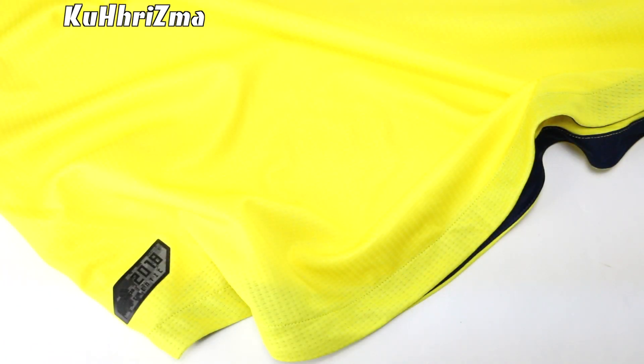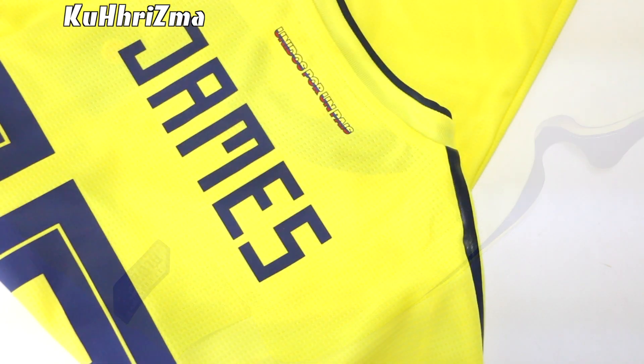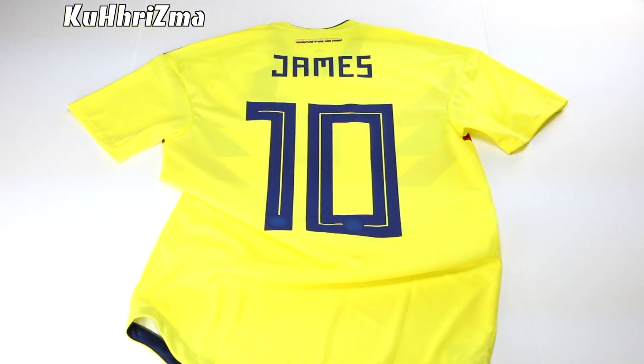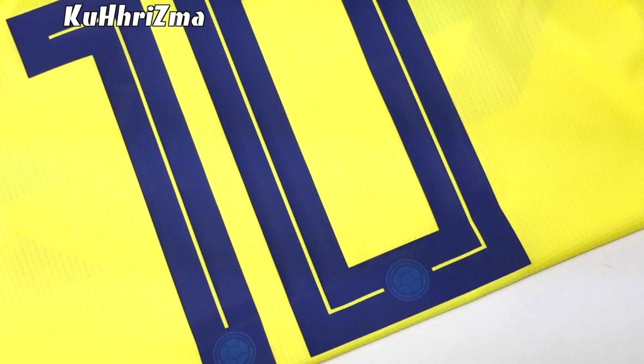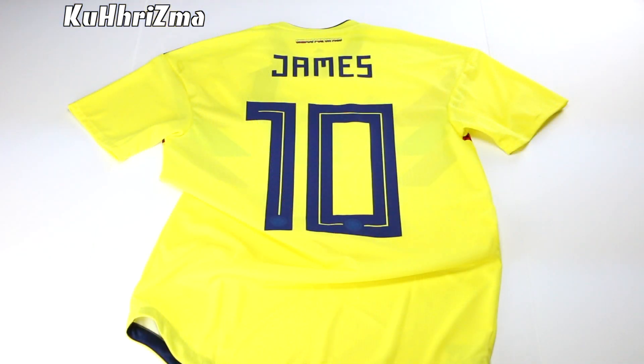The lower half of the jersey comes with the Climate Chill branding and the new Adidas authentic badge in black. The Climate Chill version of these shirts features a nice scoop along the bottom hem. Turning the jersey over to the back, you see the all-yellow base once again. A graphic reading 'United by a Country' sits under the collar in traditional Colombian colors. My shirt's customized with the official nameset for James Rodriguez. Adidas will be using the same font type for the 2018 season, which was inspired by Soviet imagery seen on their propaganda posters.